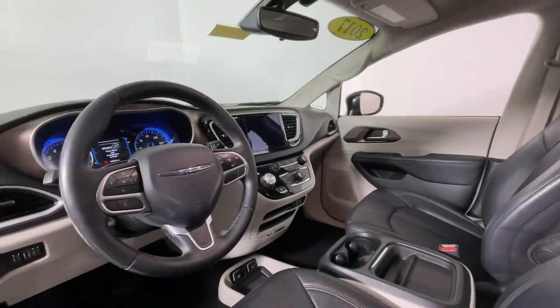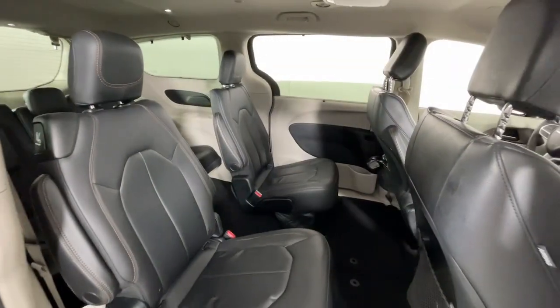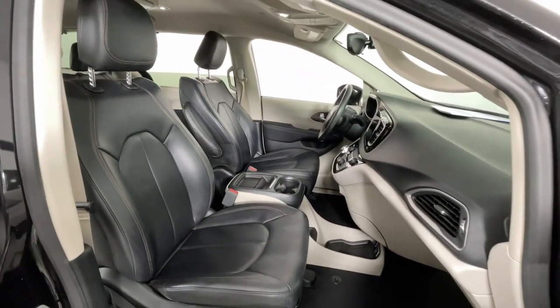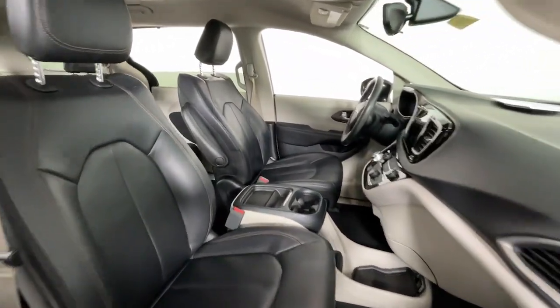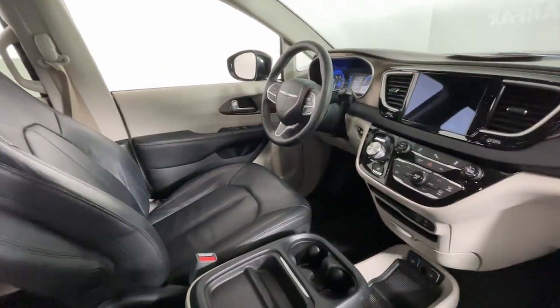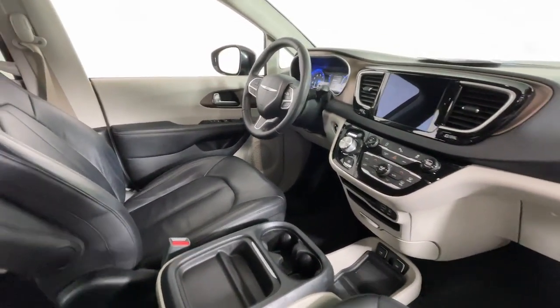These are just some of the great options this vehicle comes with: touchscreen infotainment system, keyless entry, power liftgate, heated mirrors, satellite radio, fog lamps, backup camera, remote engine start, Bluetooth connection, and electronic stability control.